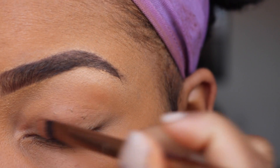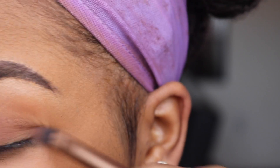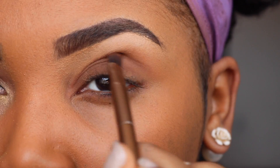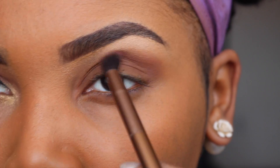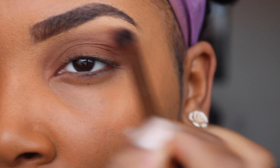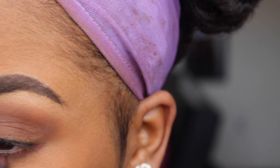I'll start by applying this color 'Saddle' all over my lids — it's by Matte Cosmetics. For the crease, I'm using a fluffy brush to apply a deeper shade of brown. This one is called 'Swiss Chocolate' by Matte Cosmetics.